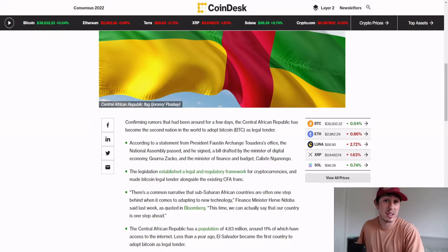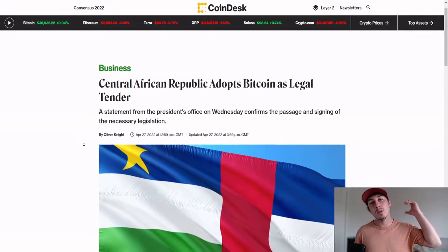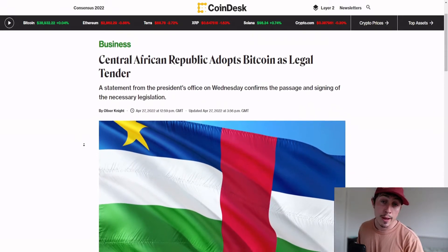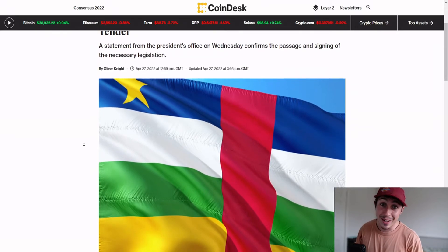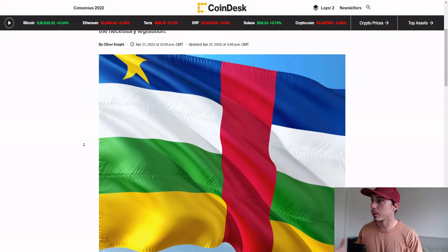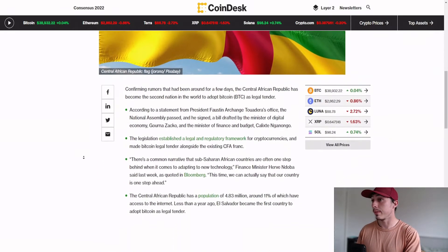A bit of news on the adoption side: the Central African Republic has adopted Bitcoin as legal tender — absolutely fantastic, following in El Salvador's footsteps. This means it's legalized, and other countries may follow. We know countries like India, Philippines, Thailand, and across Africa like cryptocurrency and want to use it to hedge against the inflation that is probably coming our way.